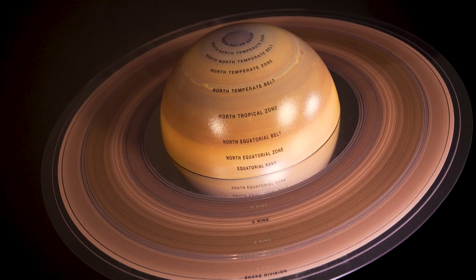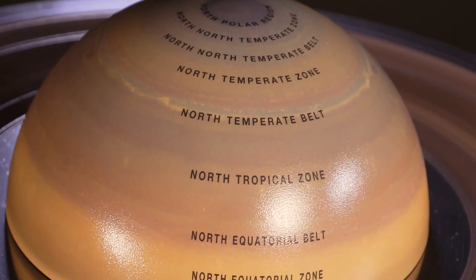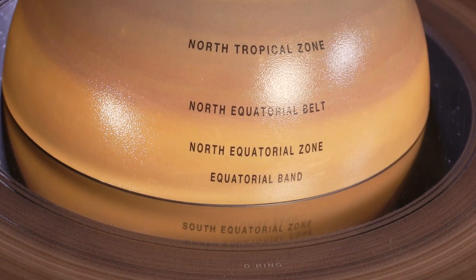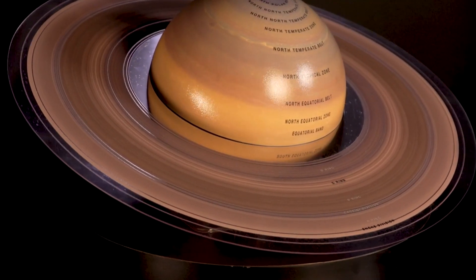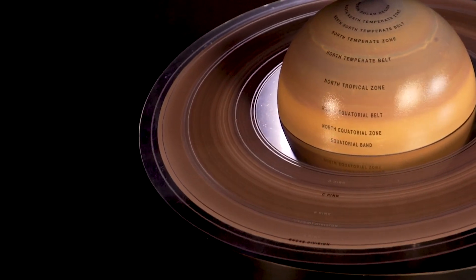Hi, I'm Dave Iger and I want to tell you about a very exciting new product from MyScienceShop.com. Our brand new Saturn globe is the first of its kind ever made with realistic cloud details on the planet and with a fully scaled and accurately rendered set of rings. This Saturn globe is new and revolutionary and will be an amazing addition to every astronomy hobbyist collection and every science classroom.